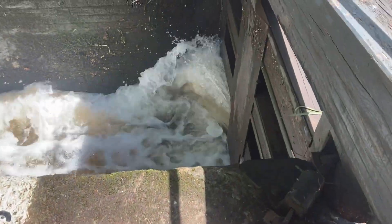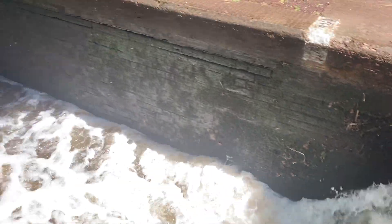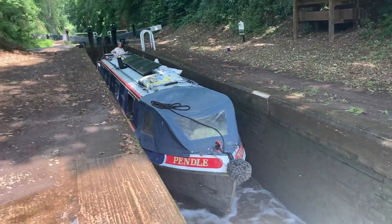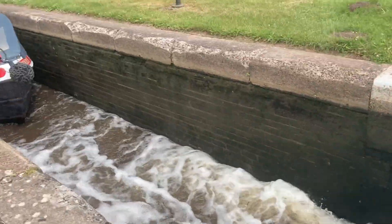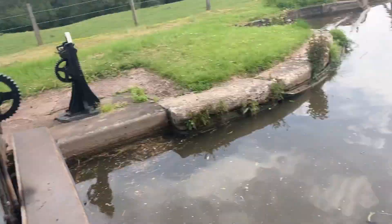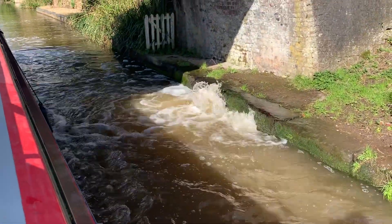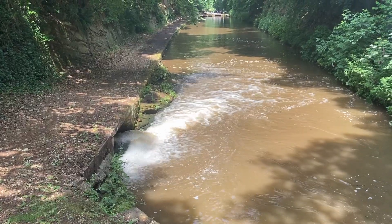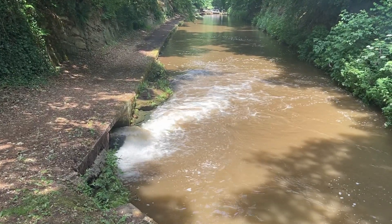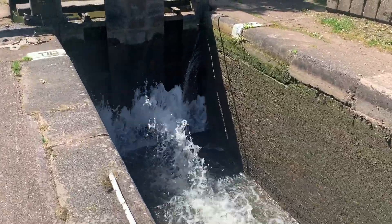Driving into a lock is obviously not that hard, but once you're in the lock there are a lot of things that could go wrong very quickly if you're not careful. One example is when the paddles are up and the water is rushing in — the boat can get pushed and pulled very quickly towards something called a sill. If your boat gets caught on this it could be a pretty big problem because you could possibly sink and might not be able to get out in time.